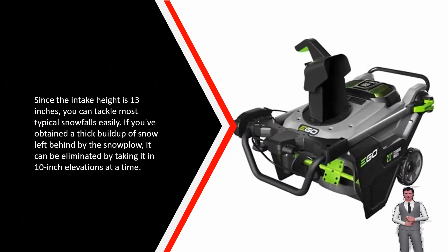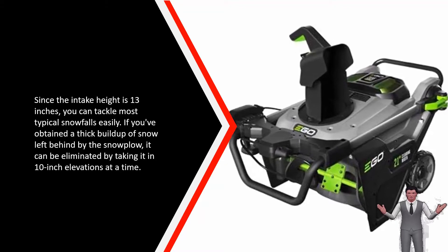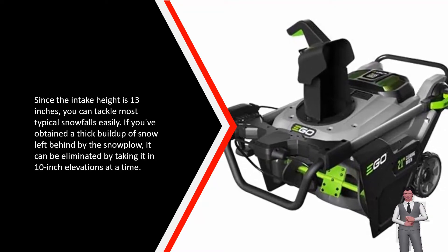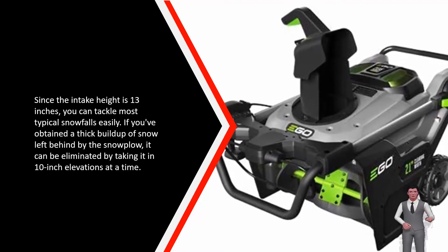Since the intake height is 13 inches, you can tackle most typical snowfalls easily. If you've got a thick buildup of snow left behind by the snowplow, it can be eliminated by taking it in 10-inch increments at a time.